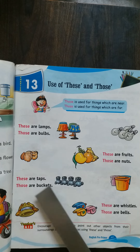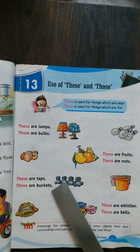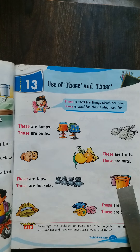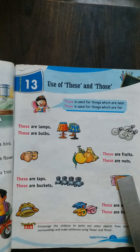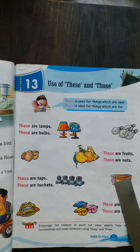These are taps. See, how many taps? One, two, three, four — four taps. These are taps. Those are buckets. See — one, two, three buckets. Those are buckets. Buckets are far away.